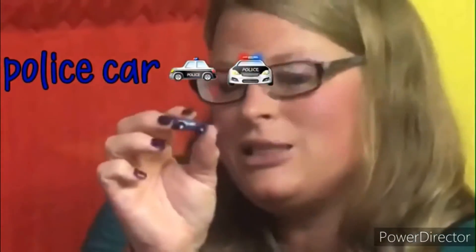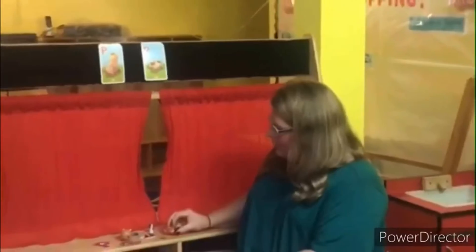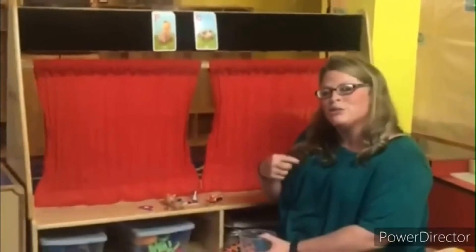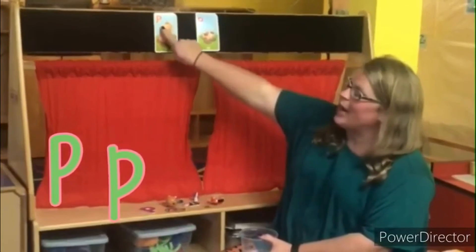We have a pony that starts with the letter P — it's really small but it's a pony. Then we have a penny — a penny starts with the letter P. Then it's a really small police car, but police starts with the letter P. And then we have a pedometer — this counts steps when you walk. You hook it to your body and you walk and it counts your steps. Pedometer starts with the letter P.